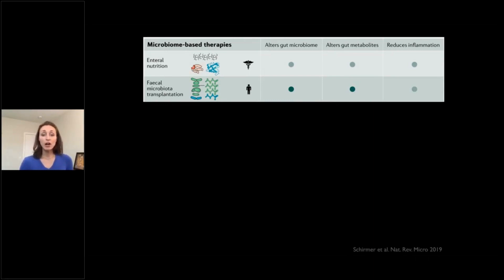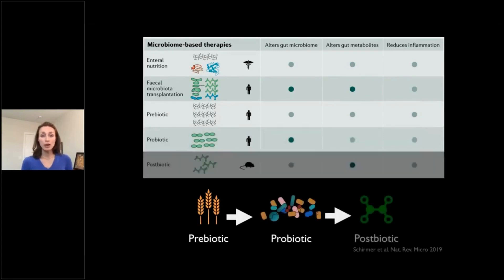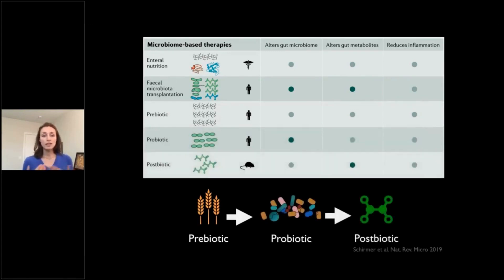Next, I'm going to talk about three other types of ways in which we can influence the microbiota — things you've probably heard a lot about: prebiotics, probiotics, and postbiotics. These are things that have been tested either in animal models or even in clinical trials. There is a lot of buzz about pre-, pro-, and postbiotics, and a lot of what you'll find on the shelves of a supermarket is not very likely to have been thoroughly tested.